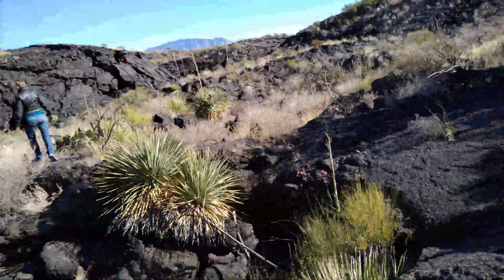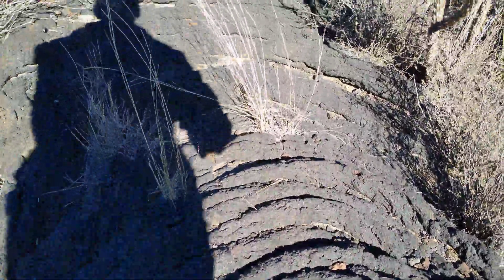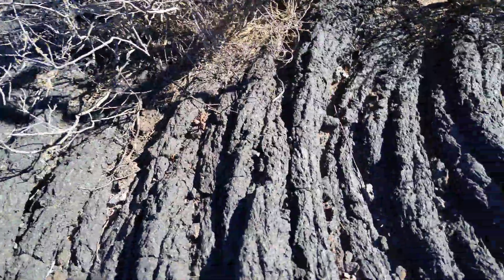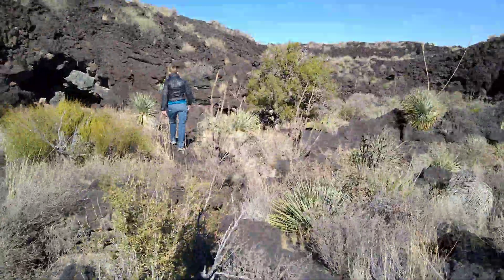There's lots of cactus and other pricklies, but if you just stay on the hardened lava surface here — look at these ripples! That cooled 5,000 years ago right here where I'm standing.